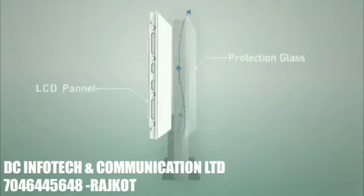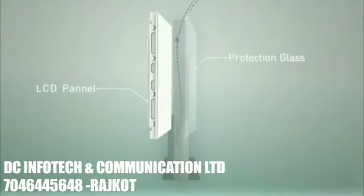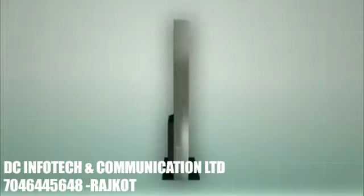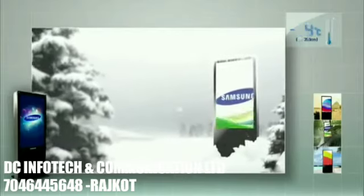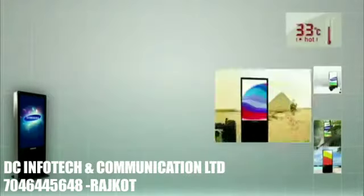The outdoor solution of Samsung LFD panel lowers the temperature through winds that pass between the panel and the protective glass. The outdoor solution will satisfy your sensibility even in the coldest as well as the hottest places in the world.